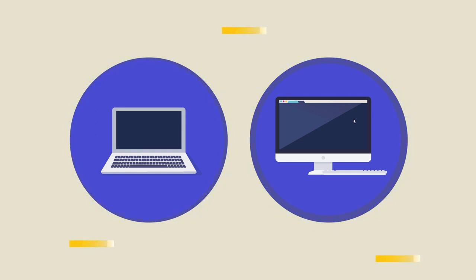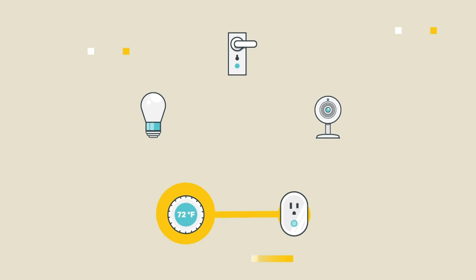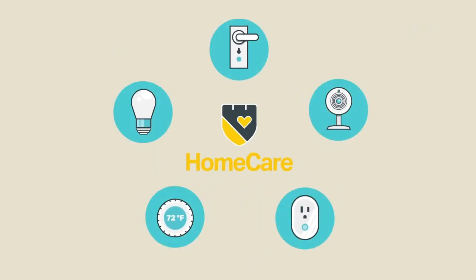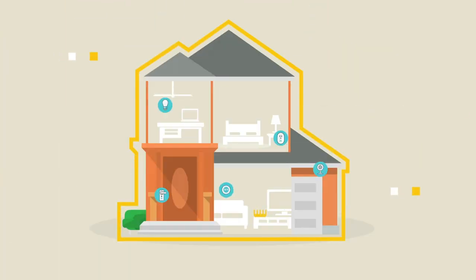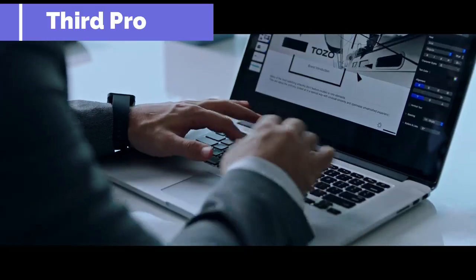The Tozo T10 delivers bass down to 16Hz, mellow midrange and clear treble up to 20kHz, reproducing your music vividly. With advanced Bluetooth 5.0 technology, Tozo T10 earbuds support HSP, HFP, A2DP, and AVRCP, providing instant pairing and stable transmission without interruptions.